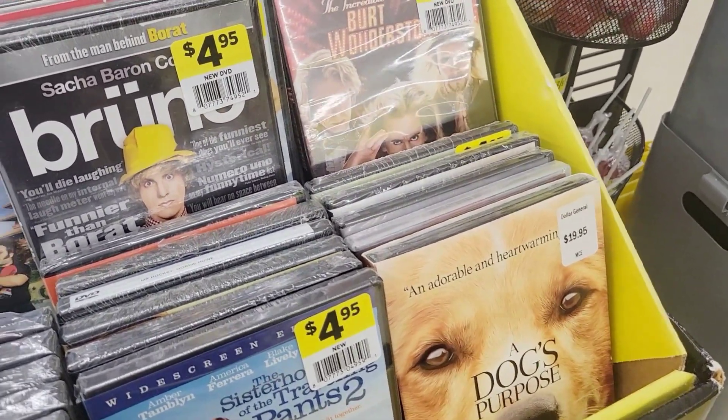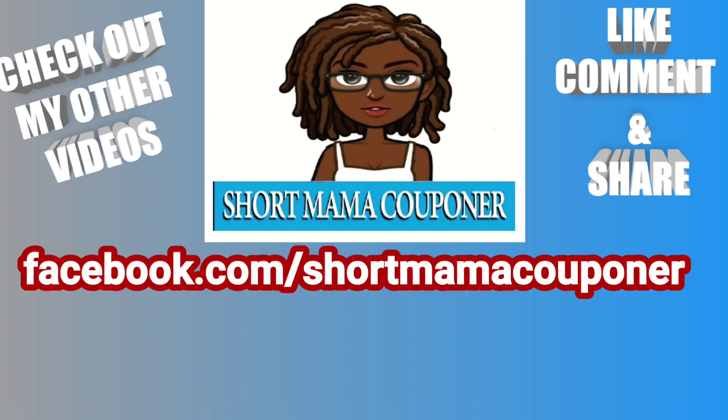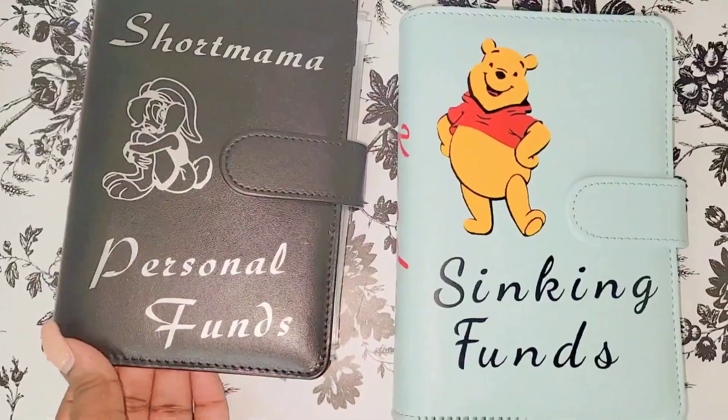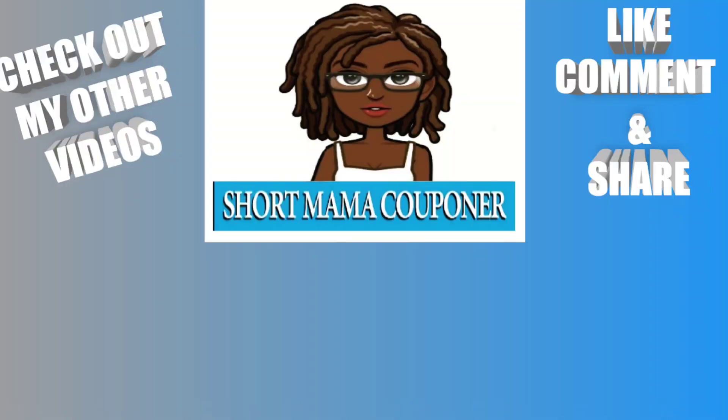This is Mama Saying 5-7 Couponer. Please like, comment, subscribe, follow me on Instagram, share this video. I also want to give a shout out to Katherine and Monica for supporting my business and purchasing from my Etsy shop — I'm doing personalized binders. If you want to support my business or order a personalized binder, the link is in the description box below, along with a video on how to order. If you want to join the channel membership, that link is also in the description. You don't have to join — you'll still be able to watch the videos.